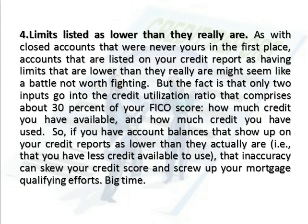So, if you have account balances that show up on your credit reports as lower than they actually are — that is, that you have less credit available to use — that inaccuracy can skew your credit score and screw up your mortgage qualifying efforts. Big time.